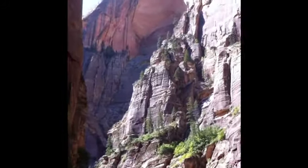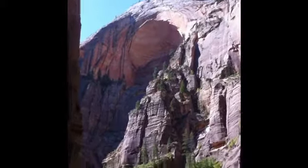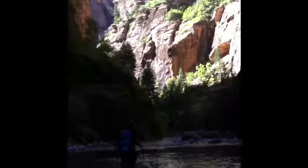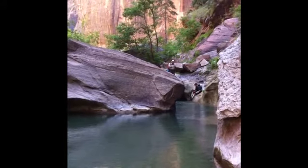Great views coming down here, the cliffs as they climb away from us. Really, the beauty is unmatched in this canyon.